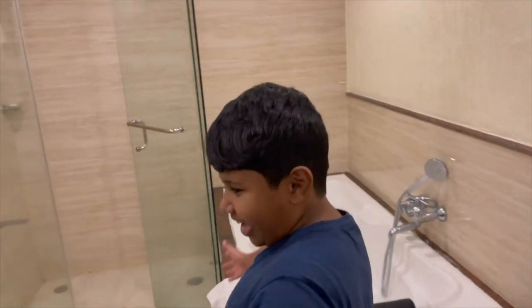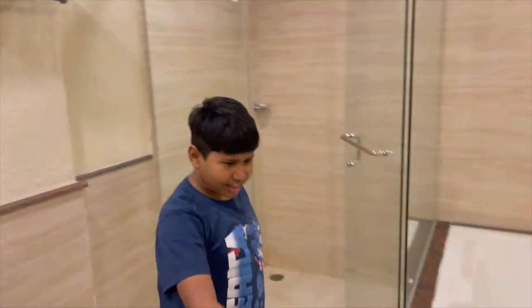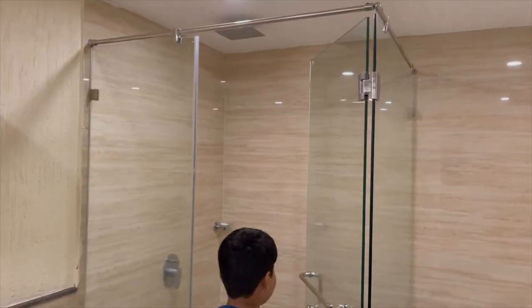As you can see, we have a nice sink, a hair dryer, a telephone, a nice bathtub, and a nice shower.